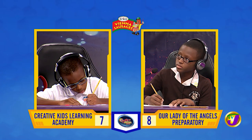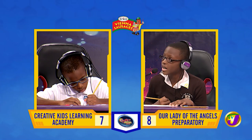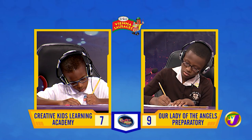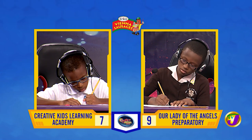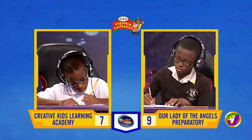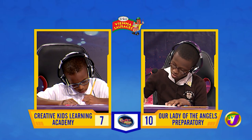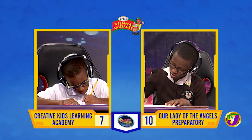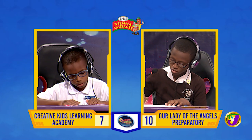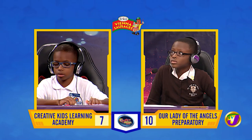Captain Matthew, what's the HCF of 15 and 25? [Matthew:] Five. That's right. What's the product of the three smallest odd numbers? [Matthew:] 15. That's correct. Three numbers total 350. If the first two are 221 and 79, what's the third number? [Matthew:] One hundred and twenty. That's incorrect. Captain Malik, want to try? [Malik:] 50. 50 is correct.